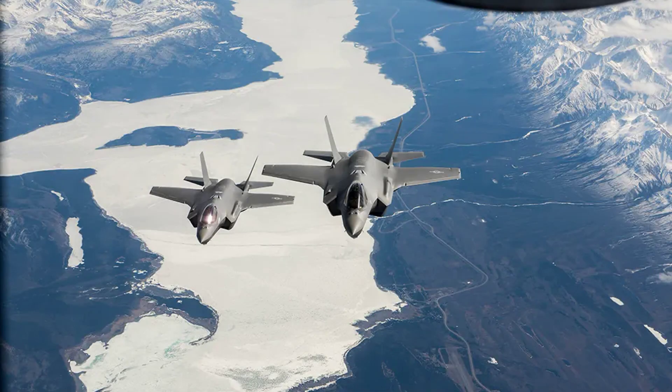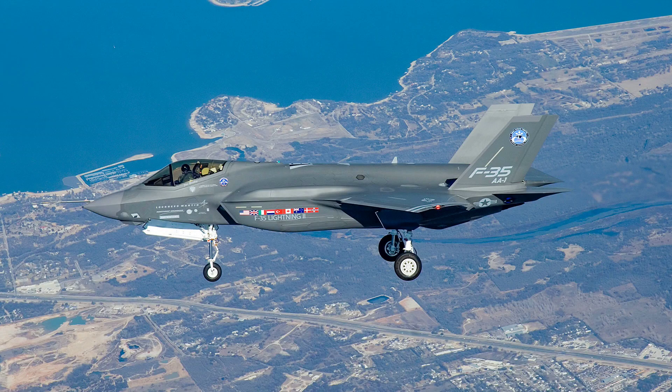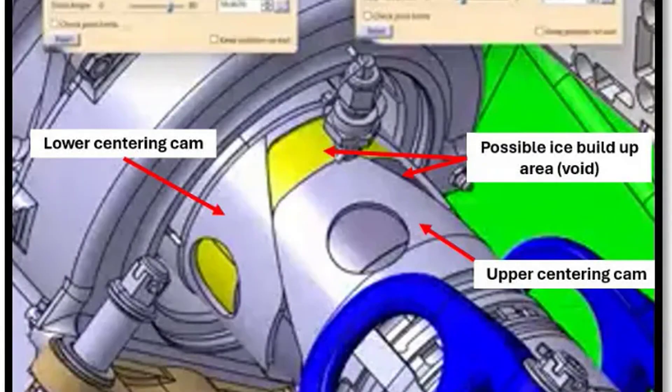The ice prevented the landing gear struts from fully extending, triggering a cascade of mechanical and automated system failures. Complicating the incident further, the F-35's flight control software incorrectly interpreted the aircraft as being on the ground while it was still airborne, rendering the jet uncontrollable.